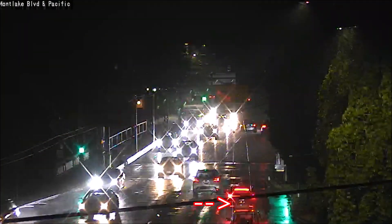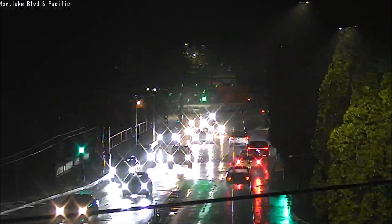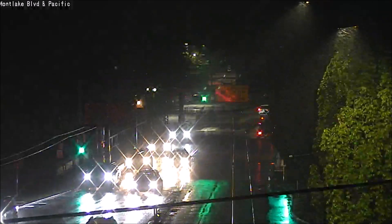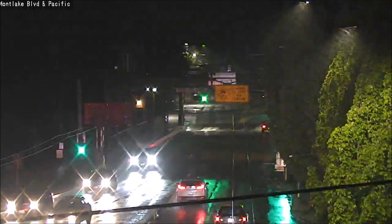And now we'll move to the Fremont Bridge — watch this white pickup truck. Once again, they're going to hit that drawbridge grating on a rainy night, where it's pretty slick. That causes them to lose control and wreck into the wall. Good reminder to slow down on these bridges, especially when it's raining.